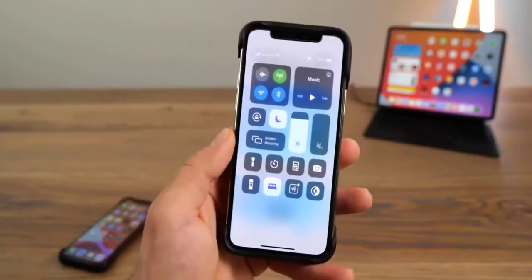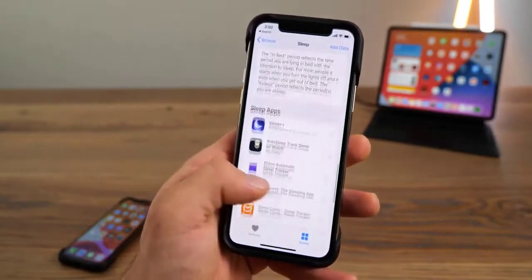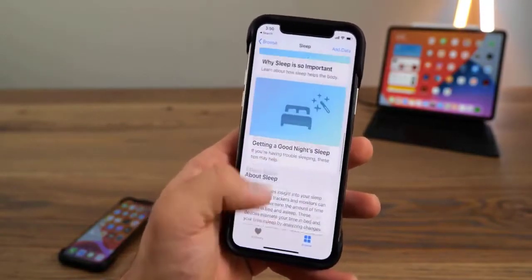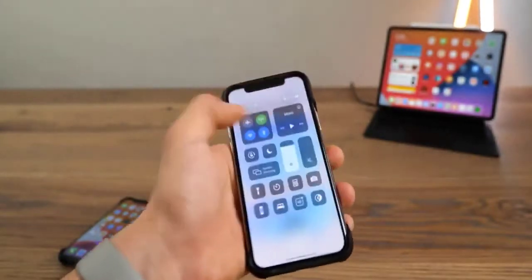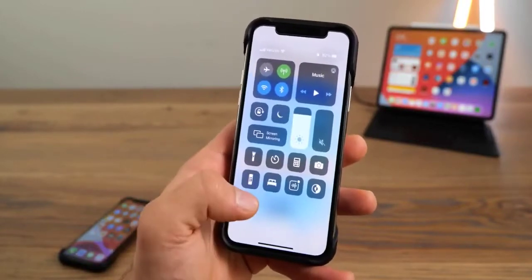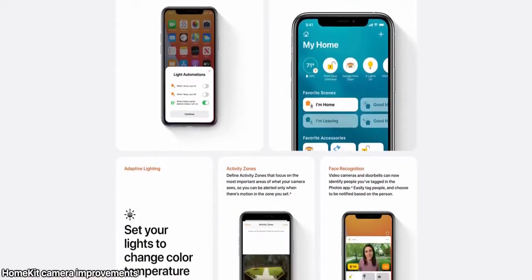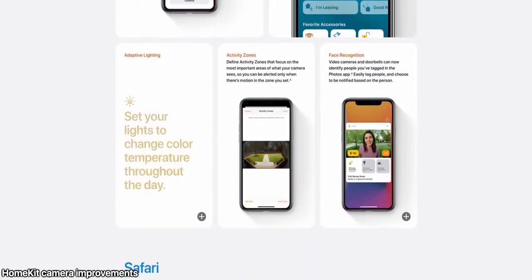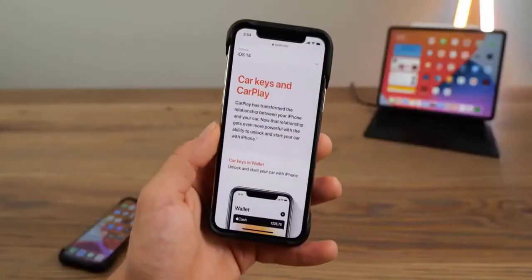I was not expecting this one. In Accessibility touch settings, scroll down and you'll see a category called Back Tap. There are multiple presets for what happens when you double tap the back of your phone. In this case I have it set to do something I never thought Apple would actually do, but it adds a host of functionality to your device. Look at all of the things you can do. I think Apple has landed upon a good balance.